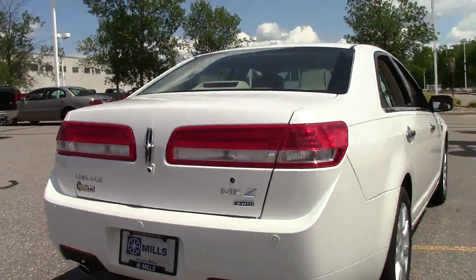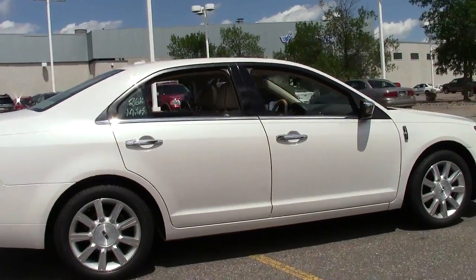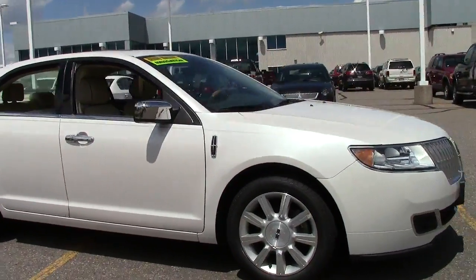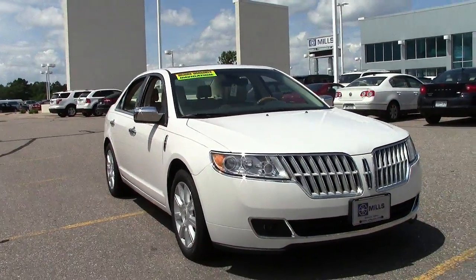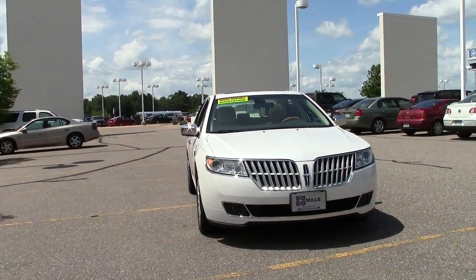Well there you have it, the 2012 Lincoln MKZ four-door sedan all-wheel drive. Right around 26,000 miles, certified pre-owned — a luxurious sedan, great car. If you're interested or have questions, feel free to call us at 866-455-7638 or visit us at Mills Ford on Highway 371 in Baxter.